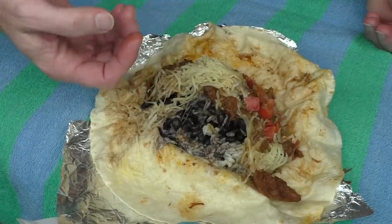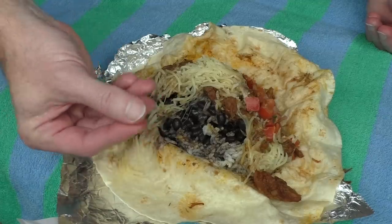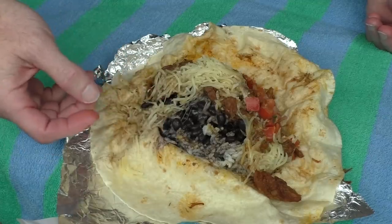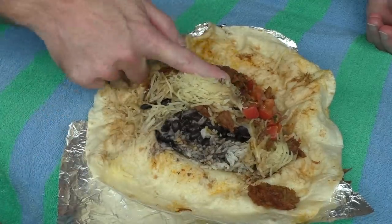They also gave me the option of adding guacamole and something else, but I didn't want to fork out the extra cost — probably another two bucks — so I just got the standard one. So we've got beans, rice, meat, cheese, and tomatoes. To all you Mexican food lovers, does that look about right? I've got some of the beef here — let's try it. It tastes like pork but doesn't have a lot of sauce or flavor on it. It's a sort of bland beef taste with no spice.